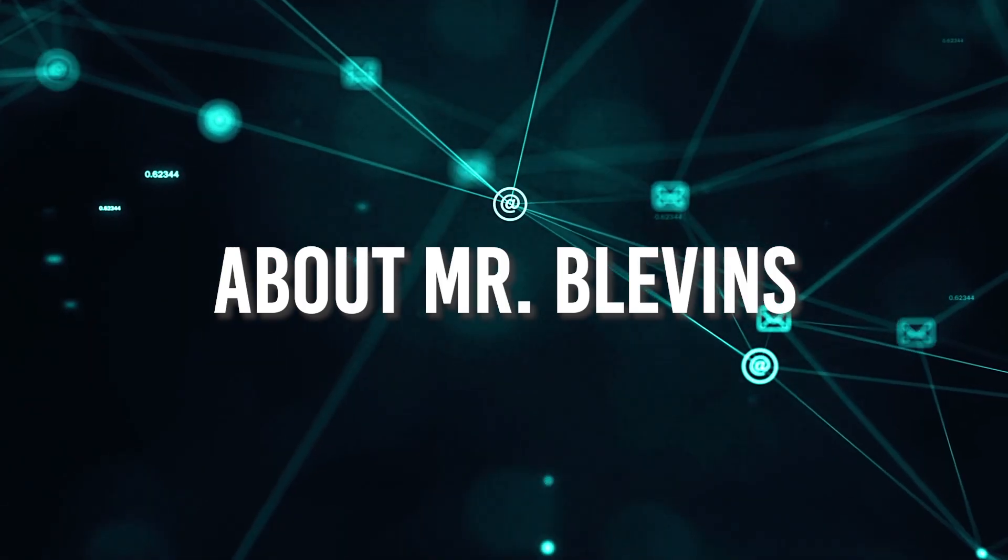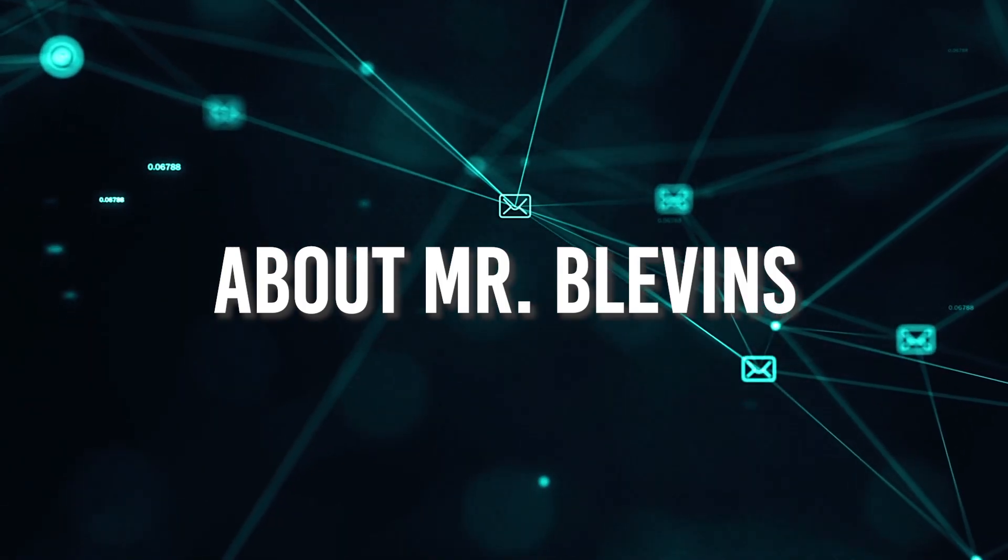My name is Craig Levins. I teach in the information technology department, where we teach coding and web design. I spent 11 years in the industry before becoming a teacher, and I use that experience to guide the classes.